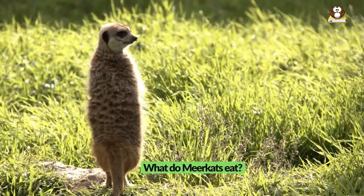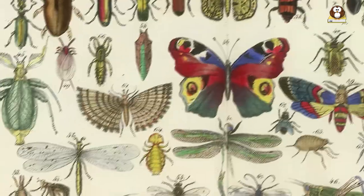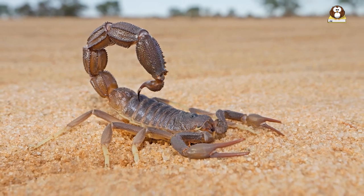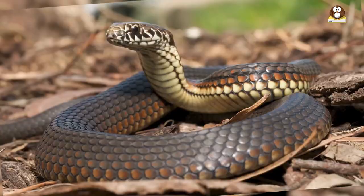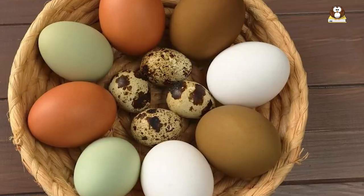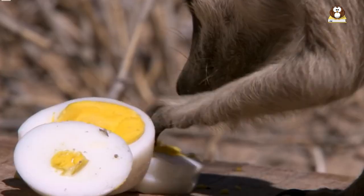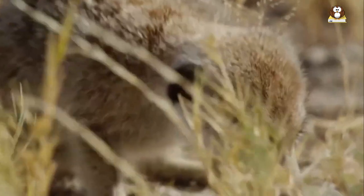What do meerkats eat? Meerkats are primarily insectivores and eat a wide variety of insects, spiders, scorpions, and other small invertebrates. Their diet can also include small vertebrates such as lizards, snakes, and rodents, as well as eggs and fruit. Meerkats are well adapted to their arid environment and can obtain most of their water needs from their diet, although they also drink water when it is available.